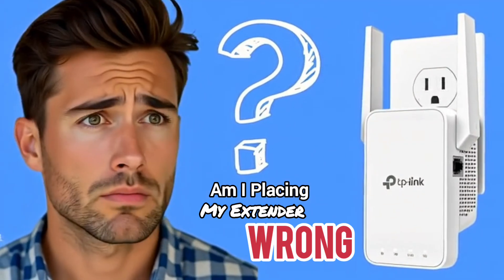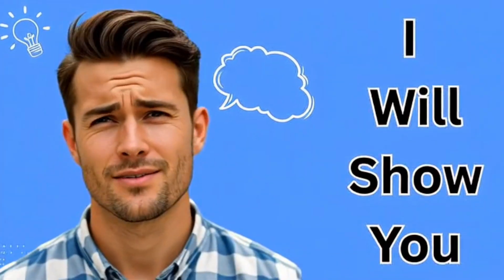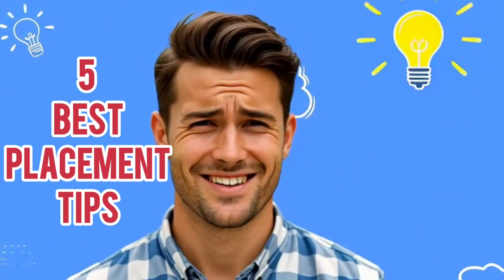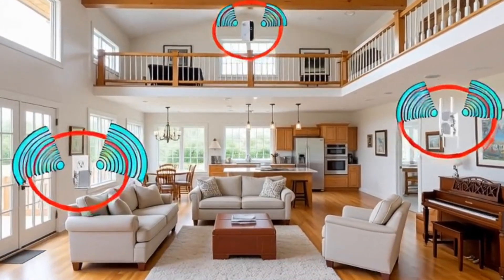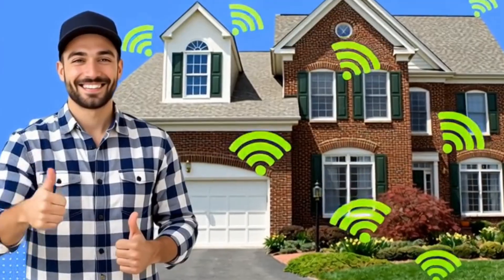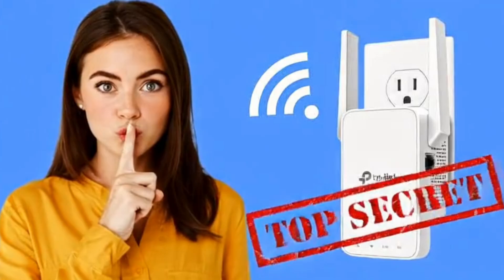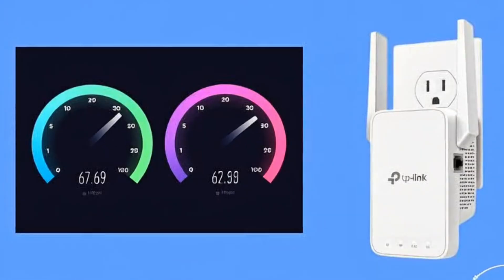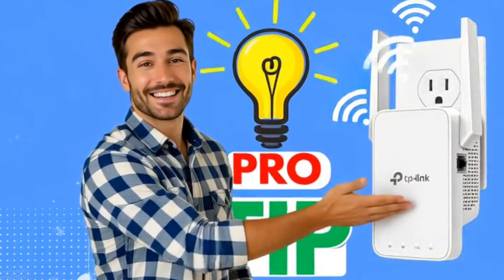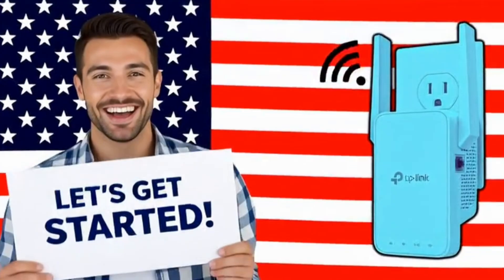Am I placing my extender wrong? Most people are, and it's killing their wifi speed. Today I'll show you 5 best placement tips and exactly where to put your wifi extender so you get full bars in every corner of your home. Hey guys, welcome to Devices Setup, and today we will learn some of the best wifi extender placement secrets for faster internet. Not just that, at the end of the video I'll tell you one pro tip that will boost your wifi like Koenigsegg Absolute. So let's get started.